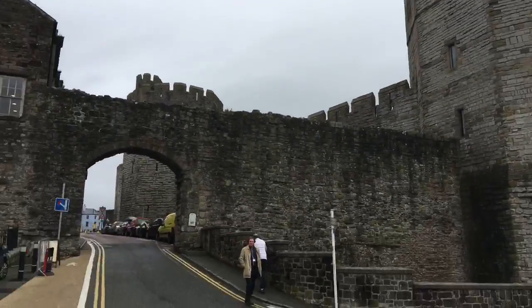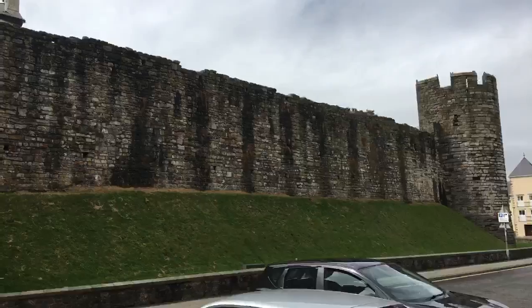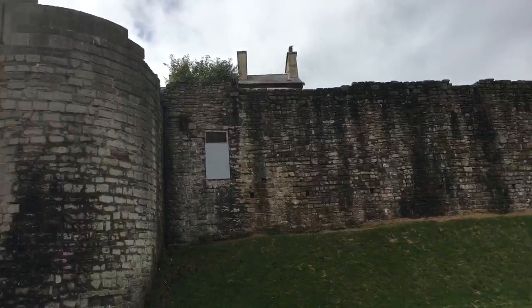Nowadays you can drive right through the city wall. A lot of time was spent building this castle. It's about time to enter through the walls.